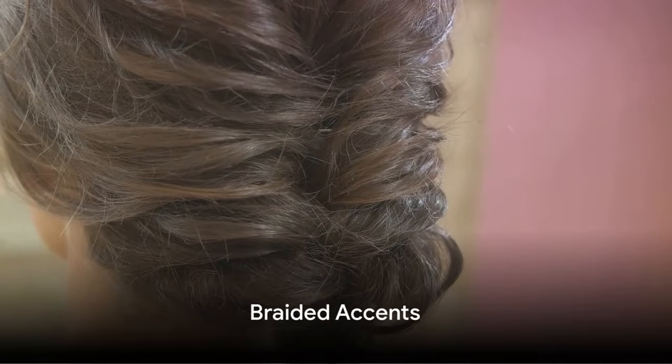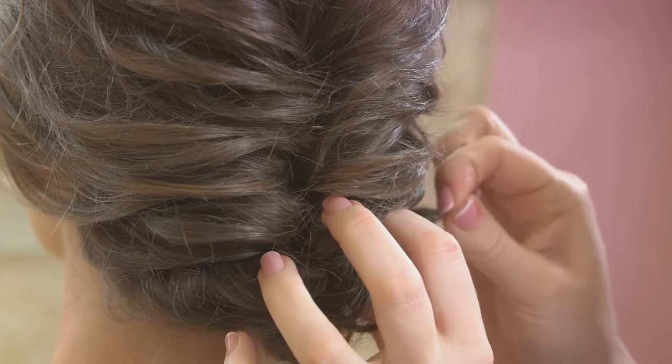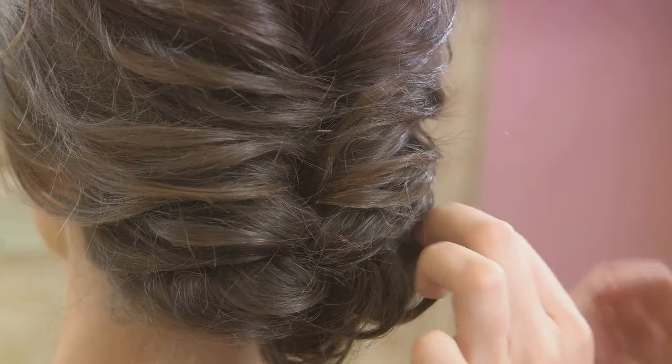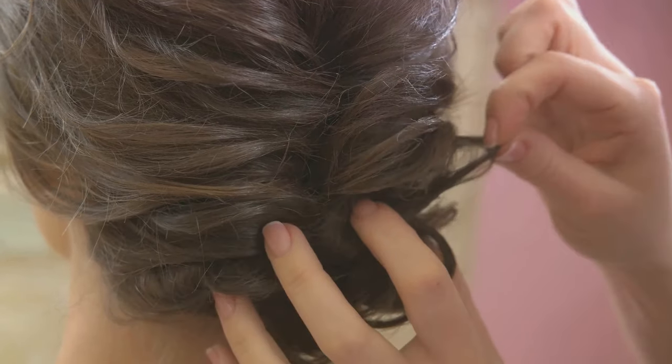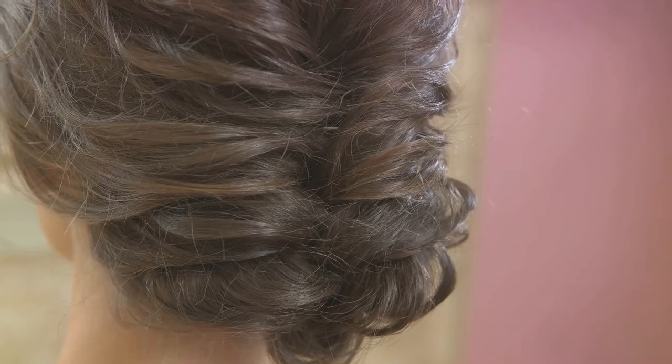Stepping into number 6, Braided Accents are weaving their way into our hearts. Whether it's a single braid intertwined with loose hair or a full head of intricate plaits, this trend is all about showcasing your hair's versatility.